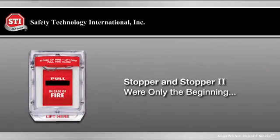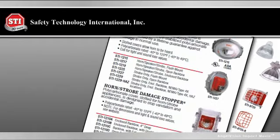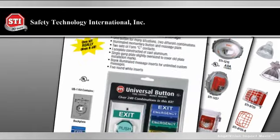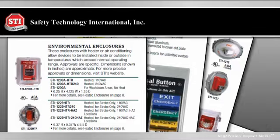In fact, the Stopper and Stopper 2 were only the beginning. What many people don't know is that we also offer more than 300 other safety products in a wide range of categories, designed to prevent false fire alarms, theft and vandalism in all types of buildings around the world.